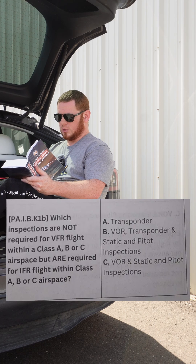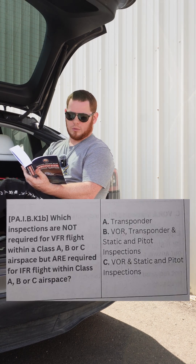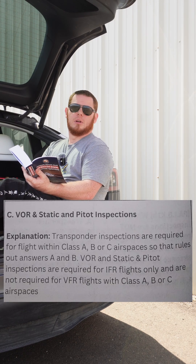Or C: VOR and static and pitot inspections. What do you think? I'll switch that follow button if I'm not already following. If you said the answer is C, you'd be correct — VOR and static and pitot inspections.